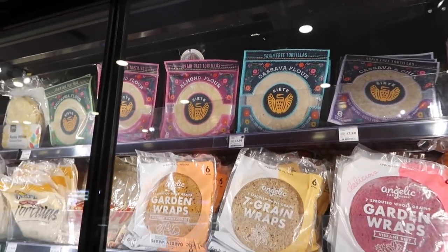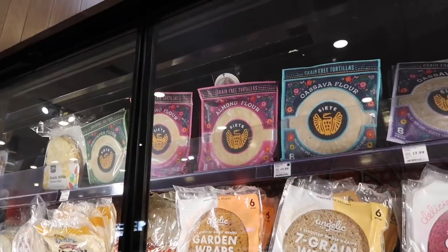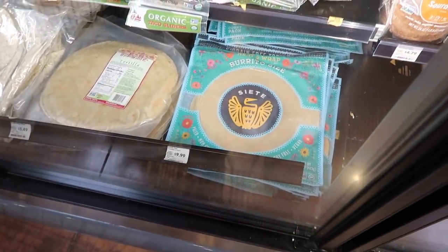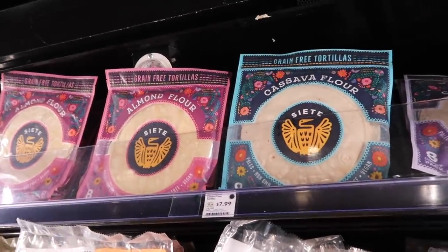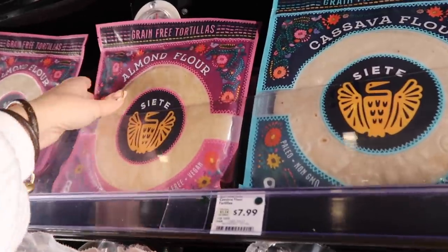They have cassava flour, almond flour, and chickpea flour wraps. I often buy the burrito size but I don't think I need that big of a size. I think I've had the cassava flour before but I've never had the almond flour one, so I'm going to get that one.